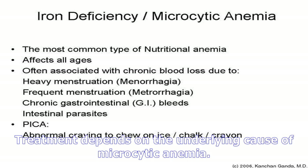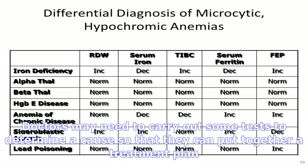Congenital sideroblastic anemia is an inherited blood disorder that affects the bone marrow's ability to produce red blood cells. Though it can cause microcytic anemia, it is less common than the other causes.